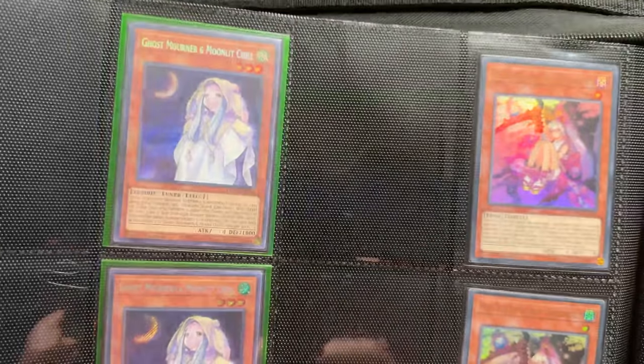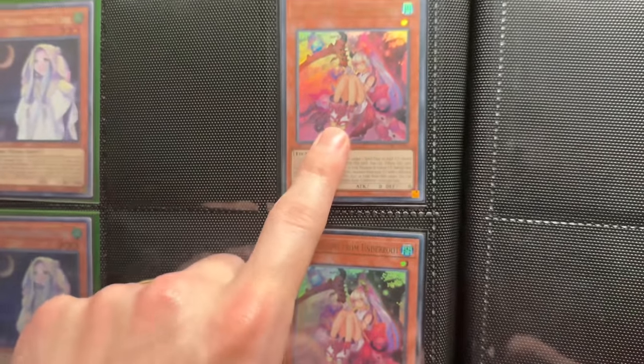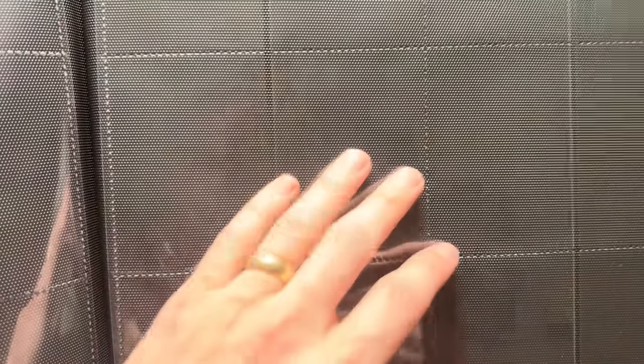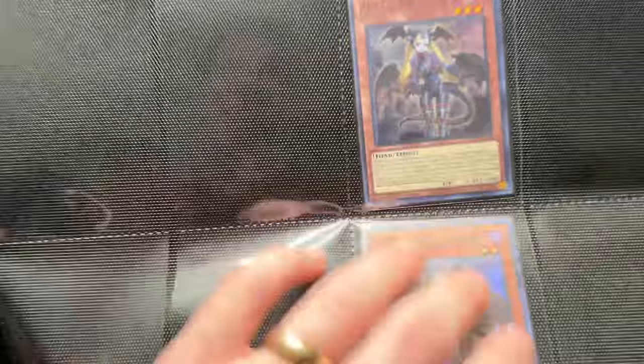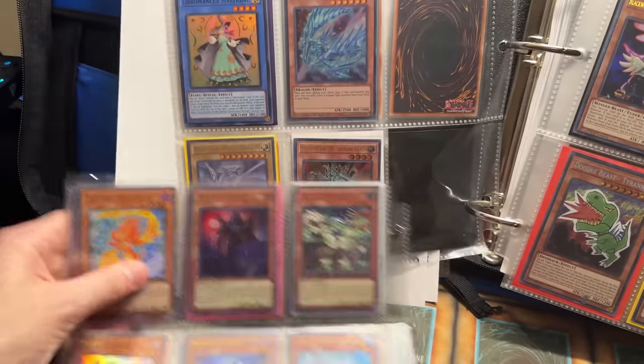Ghost Bell and the Haunted Mansion, and Forbidden Droplet — it looks like there are no Starlight versions. He has all the Ashes but no Starlights for Ghost Mourner either, though we did pull one of those recently. The Red Blossom Under Root — I don't remember another print of that. Effect Veilers — no Starlights there either. DD Crow — a classic, same one we pulled originally. Then we've got Malice Lady of Lament — the Malice Alice — very cool.